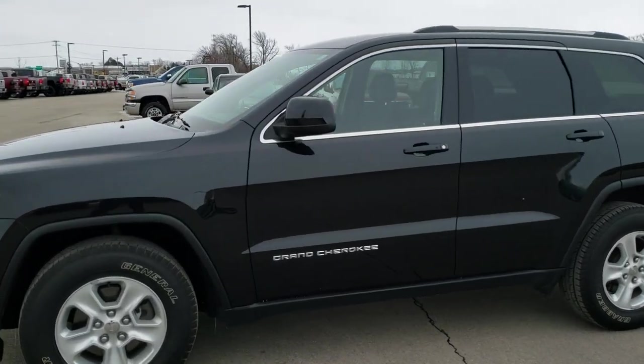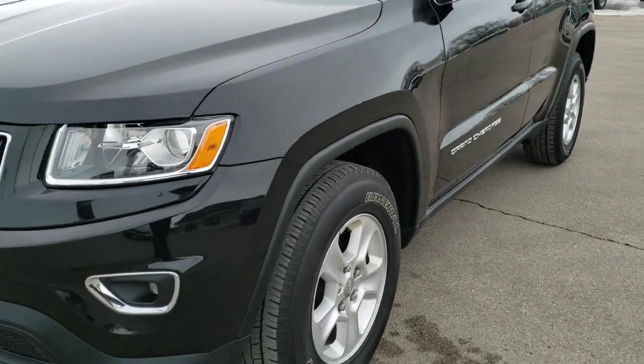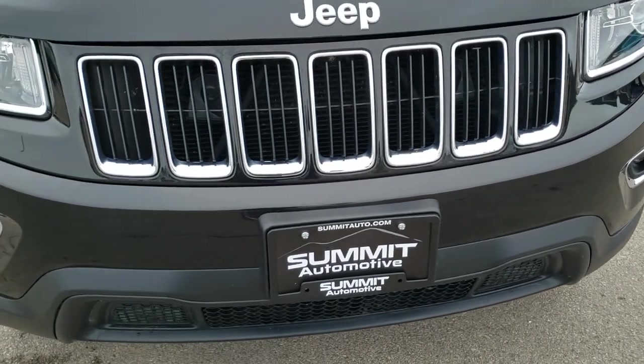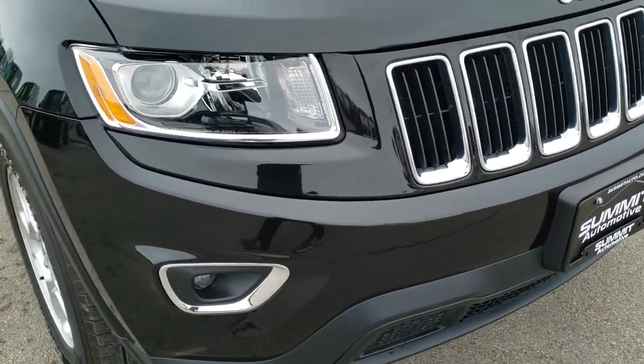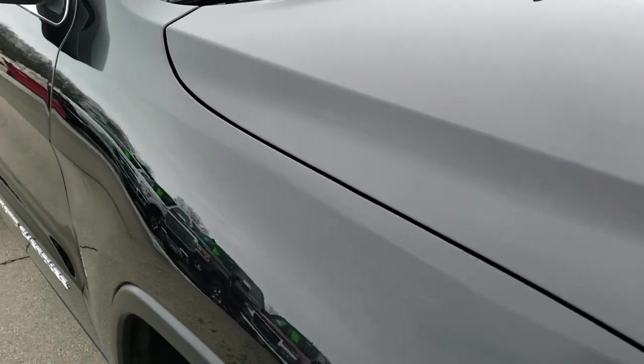This is stock number 20J80A. We are here at Summit Automotive in Fond du Lac, Wisconsin — your new and used Jeep and Jeep Grand Cherokee headquarters. Today we are checking out this super clean 2015 Jeep Grand Cherokee Laredo.